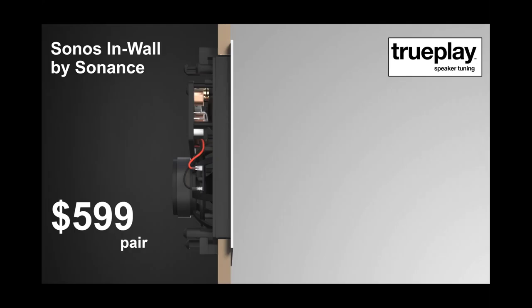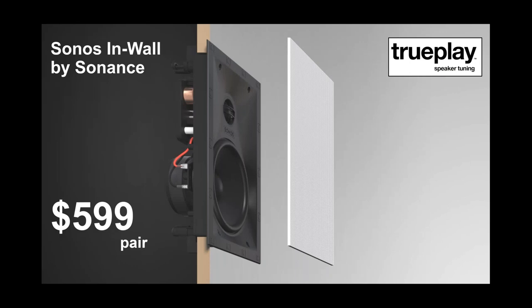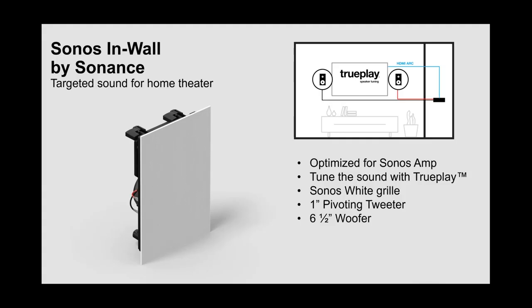The in-wall product is similarly priced at $5.89 per pair and is also available now and shipping. It also features a paintable white magnetic grille. It's capable of doing three pairs of in-walls for an awesome experience. Imagine this being used with a Frame TV where you have a nice flush installation — it's going to look seamless and be really well-received by those sensitive to the aesthetics, since you're just not going to see the technology. It's totally optimized for Sonos Amp and fully TruePlay capable.